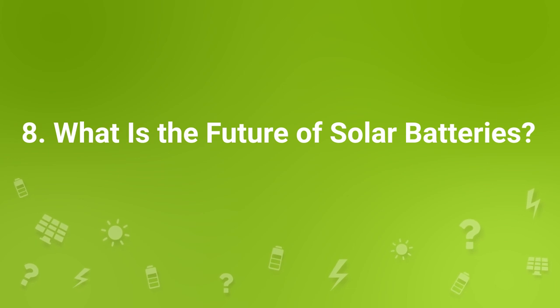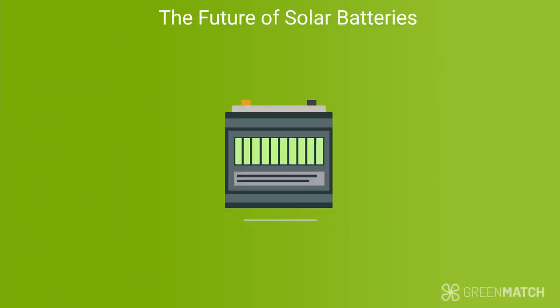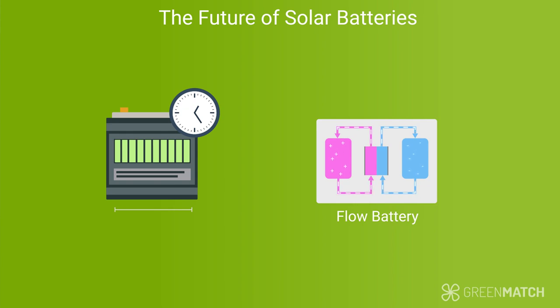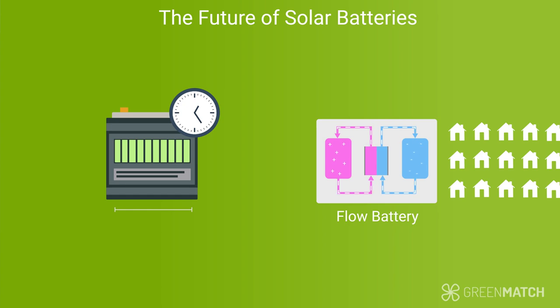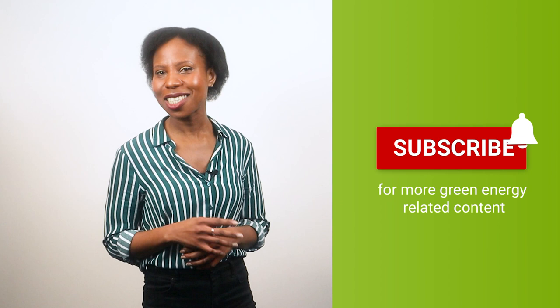Right now, solar batteries don't make financial sense for everyone, and the price point is a big drawback for many. It's said that the price is likely to drop over the years, as it did for solar panels. An area that's been developed is storage capacity and duration — the flow battery comes to mind. It's a rechargeable battery that, unlike lithium batteries, can store more energy for longer amounts of time, enough to power thousands of homes. Over time, the flow battery could be a reasonably priced alternative for domestic solar batteries with longer life cycles, but much of this is still in development. Hopefully by now you have a good idea of how solar batteries work and how they can be beneficial. Our biggest piece of advice is to always do your research first. If you found this video useful and want to see more content like this, go ahead and subscribe to our channel.